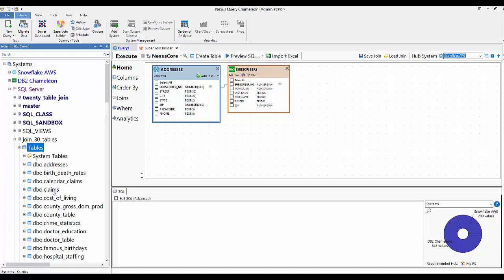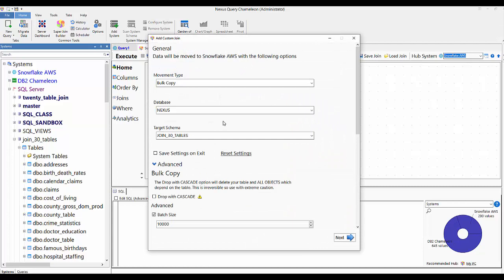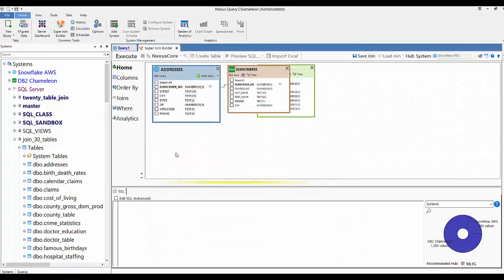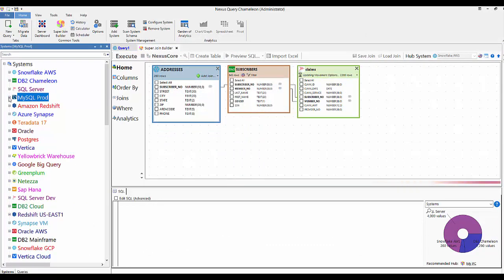From SQL Server, drag Claims into the table. It joins, and here are the load utilities we'll use — we have about 400 different load utilities based on the systems you're moving. This is interesting: it joins on two columns, Subscriber Number / Subscriber Number and Member Number / Member Number. I hit the blue button twice and now that table comes in.